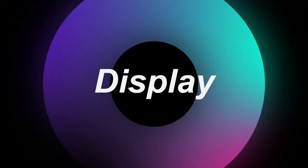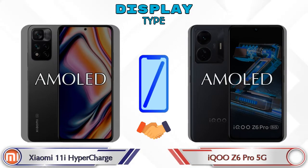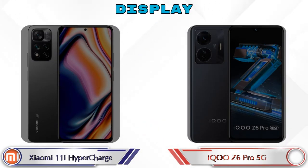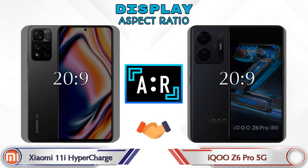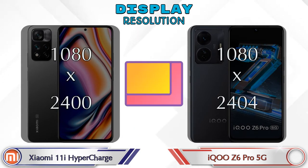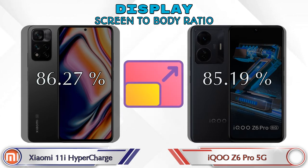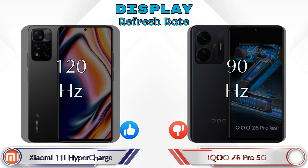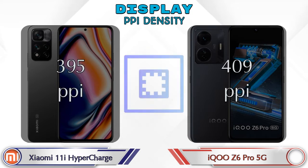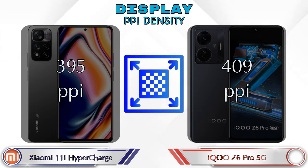Let's see the information about the display. Both phones have the same AMOLED display. Display size: the 11i HyperCharge has 6.67 inches and the Z6 Pro 5G has 6.44 inches. Aspect ratio is the same in both phones at 20:9. Display resolution in both is 1080 by 2400. Screen-to-body ratio: the 11i HyperCharge has 86.27% while the Z6 Pro 5G has 85.19%. Refresh rate: the 11i HyperCharge has 120Hz and the Z6 Pro 5G has 90Hz.